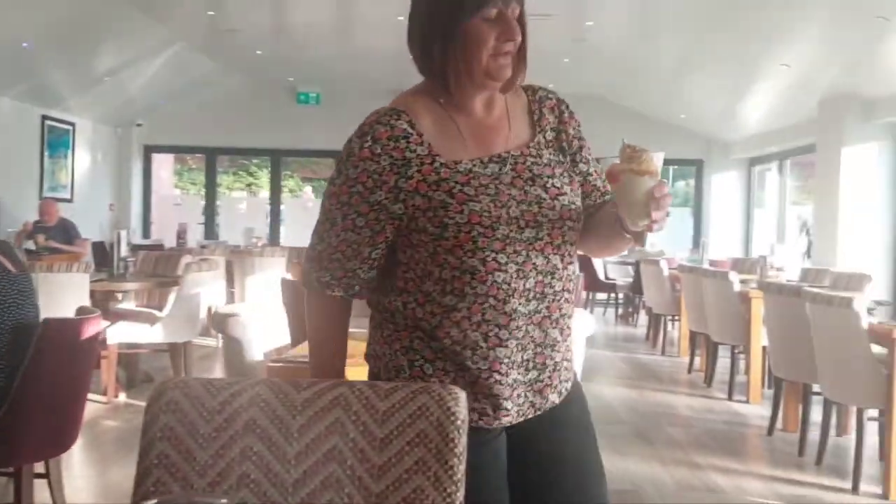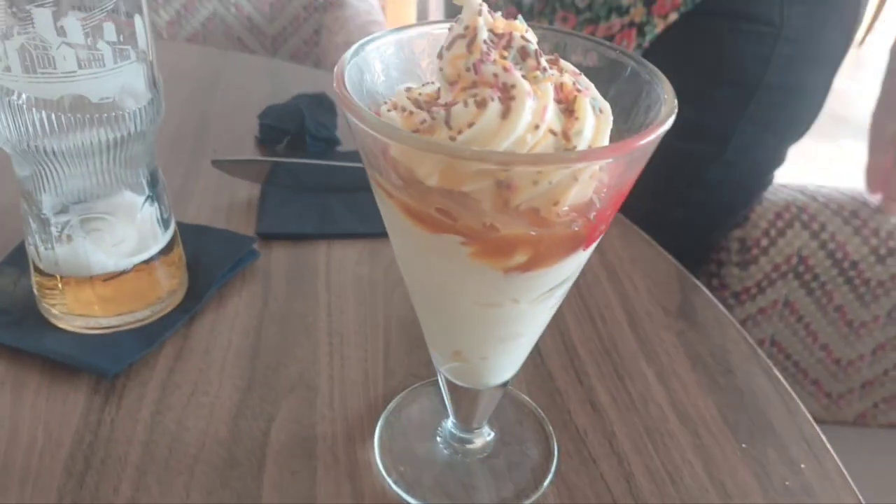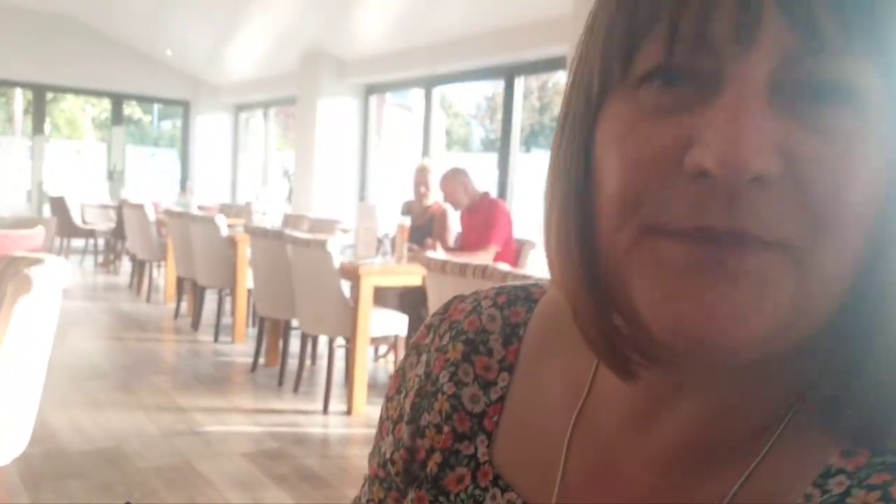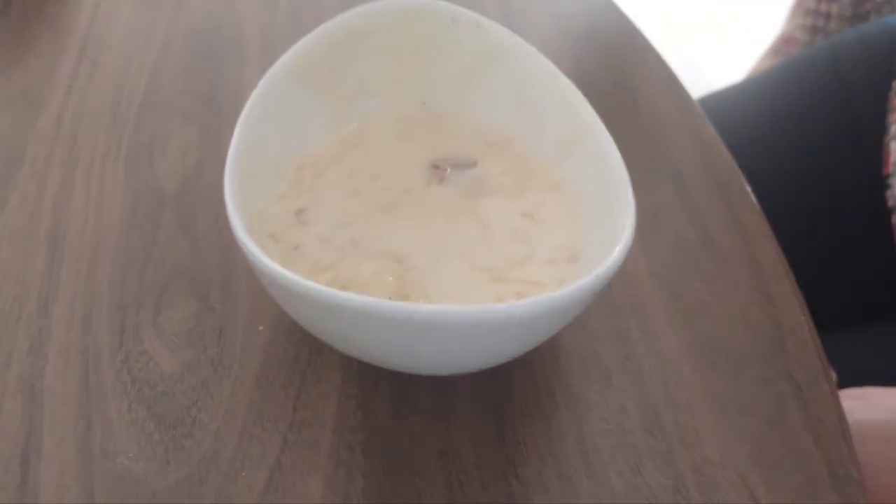Here we go, here we go! I think we got the table just in time, it's filling up a bit now. Nice ice cream. I had to try a bit of Indian rice pudding - I think it's going to be red hot. It's like semolina, isn't it? Very good, it's lovely.